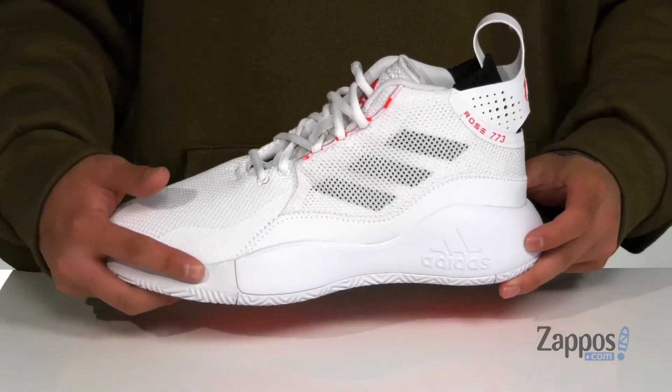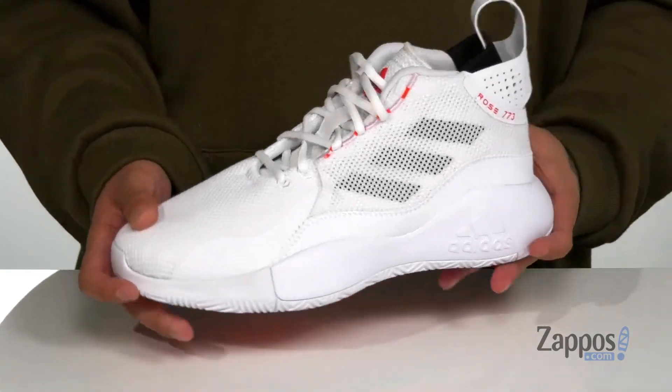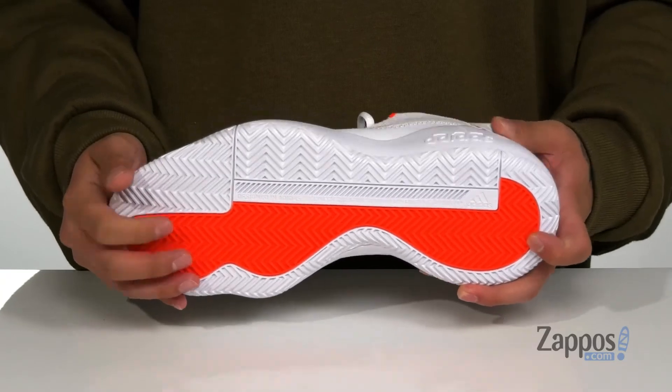It also works really well with thick bounce cushioning on the midsole. There's added lateral support for quick side-to-side movements. The shoe itself has a sturdy build and sits on top of a non-marking rubber outsole to keep you stable.